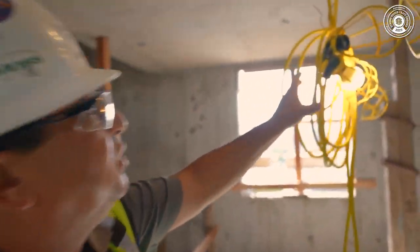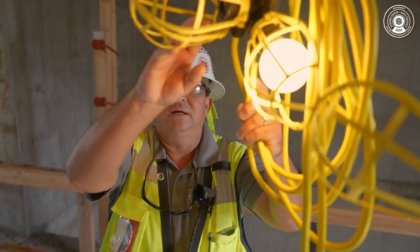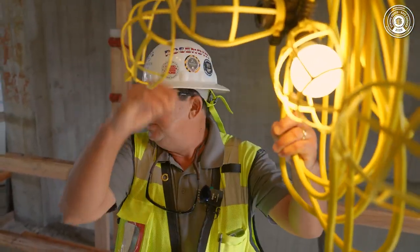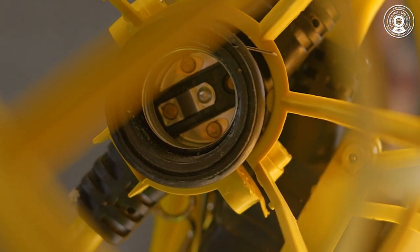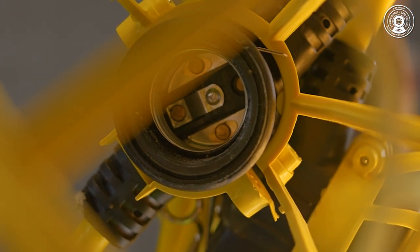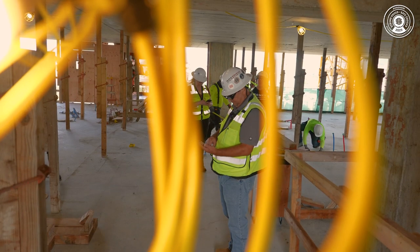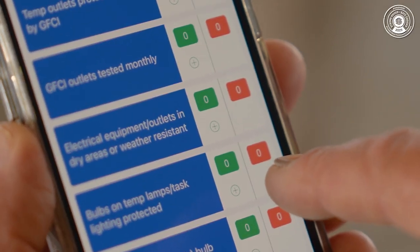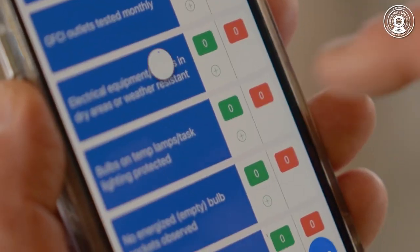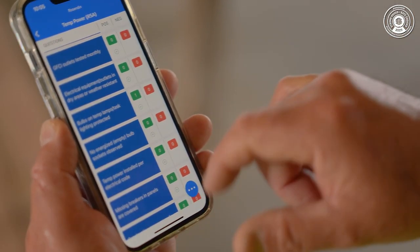So when I look at this, when I see that, that's an exposed conductor right there. It has a cage, it needs a bulb. So right here we'll be in violation. No energized bulb sockets observed — false.